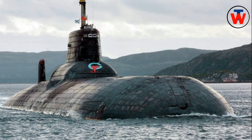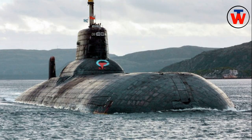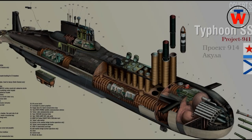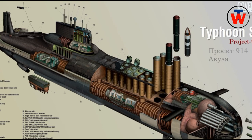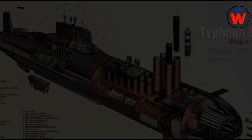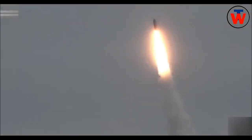The Typhoon-class submarine is of multi-hull design, with five inner hulls situated inside a superstructure of the two parallel main hulls. The superstructure is coated with sound-absorbent tiles. There are 19 compartments including a strengthened module, which houses the main control room and electronic equipment compartment, which is above the main hulls behind the missile launch tubes.